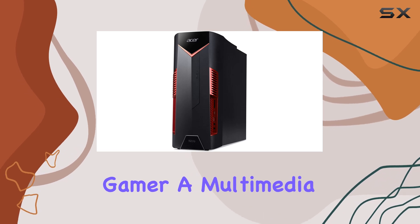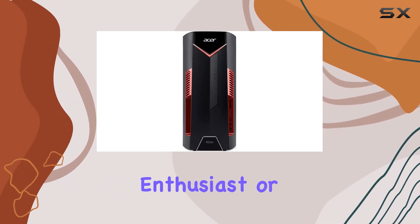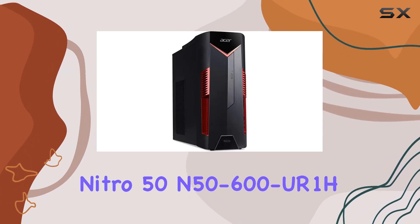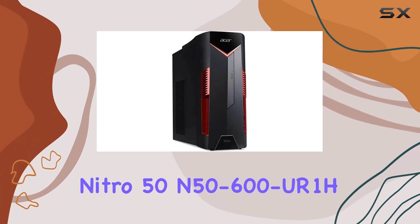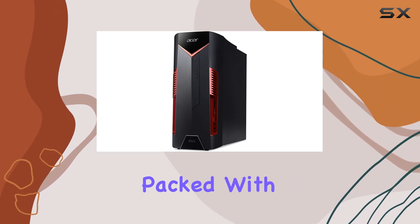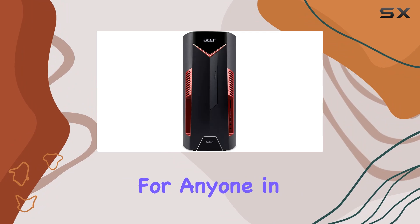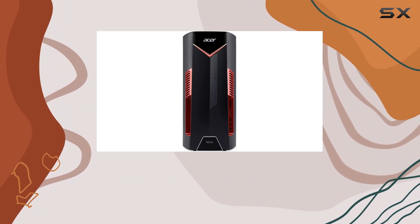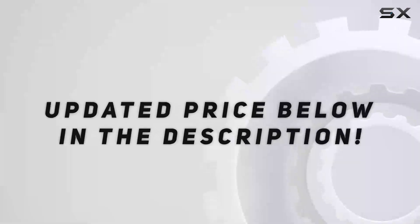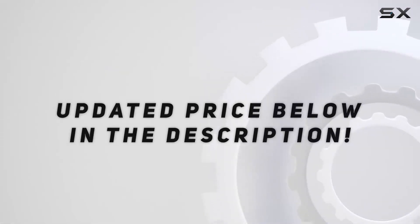Whether you're a hardcore gamer, a multimedia enthusiast, or just need a powerful desktop for personal use, the Acer Nitro 50 N50-600UR1H ticks all the boxes. Affordable, powerful, and packed with features, it's a solid choice for anyone in the market for a gaming desktop that delivers exceptional performance without breaking the bank. Check out the video description for an updated price.